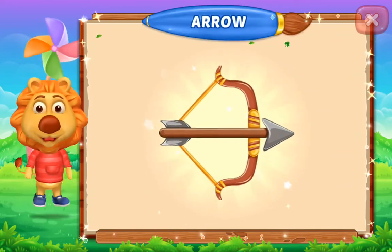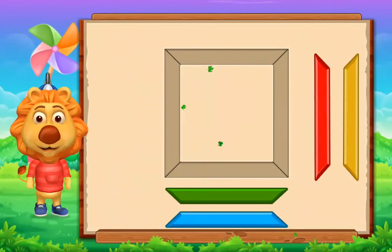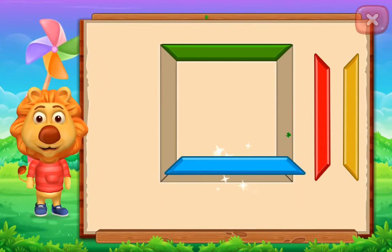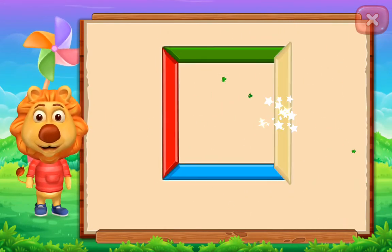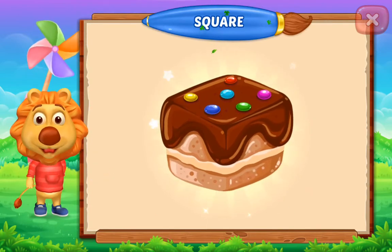Arrow! Square! Perfect! Good job! It's a square! Square! Brownie! Cool work!